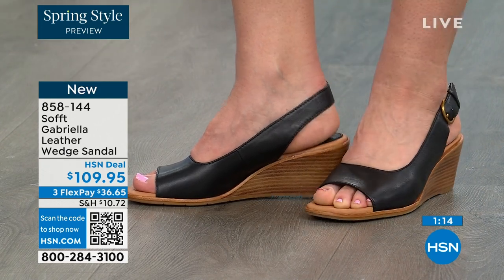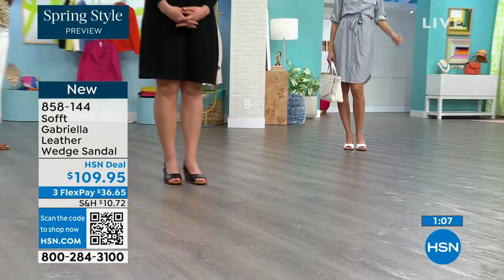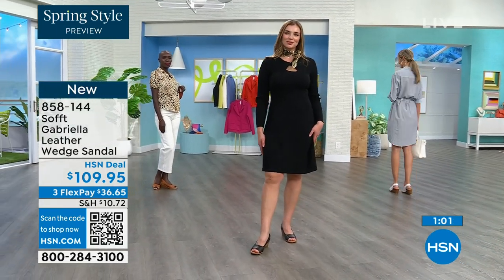Every woman I know has a shoe story, and I don't know a single man who does. You know why? Because sometimes men's shoes cost more — and they just wear them. But for us, we've all been there: the shoe that failed us, the one we wish we hadn't missed. So invest in quality. Soft has been around nearly 100 years for a reason.